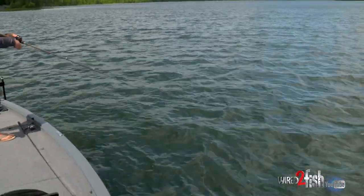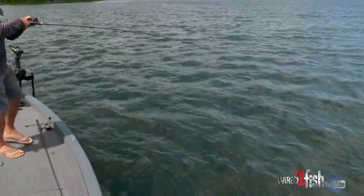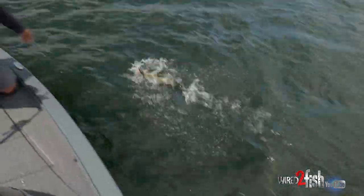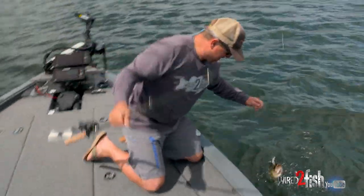Here he comes. Wait till you see what this guy's got in his mouth. Nice big bass. That's what you get when you upsize.